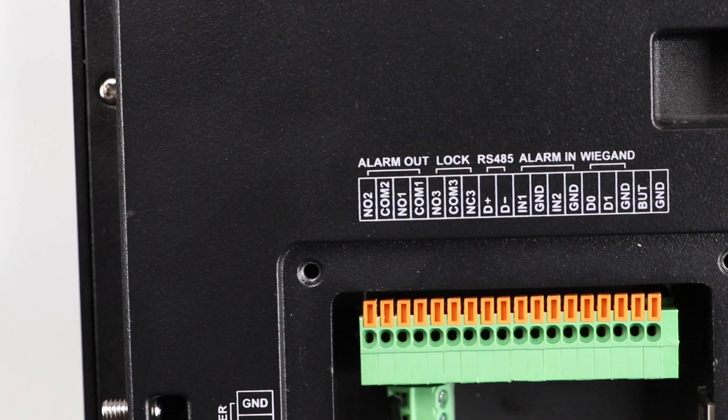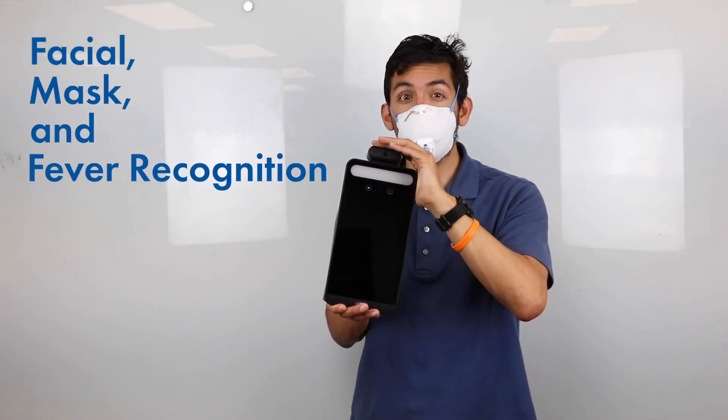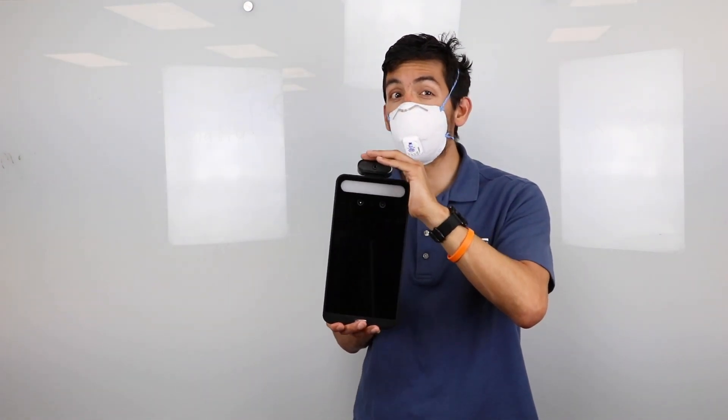This is our new O2TML panel, which provides a flexible, configurable experience capable of facial, mask, and fever recognition. Combining these analytics with the Wigan inputs and outputs, this new solution will keep your building safe in more ways than one.